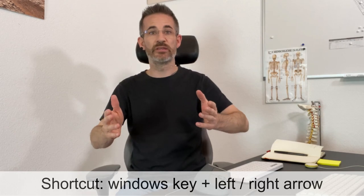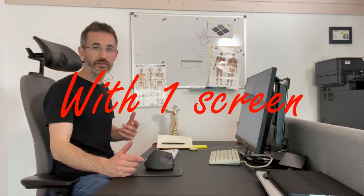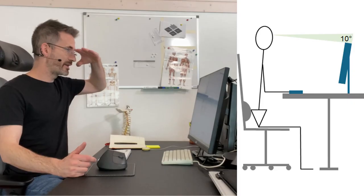Having mail open all the time is not a good reason to pay the price in neck strain from two screens. But if you're a business controller working on two Excel files simultaneously — say the 2020 budget and the 2021 budget — then two screens do make sense, because splitting one screen in half doesn't give you enough space. It really depends on the activity you're doing right now, not what you might be doing in three years.